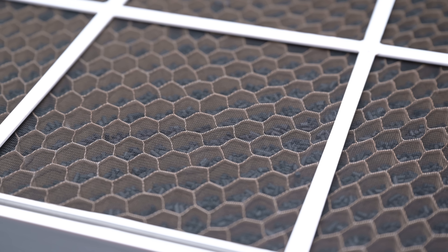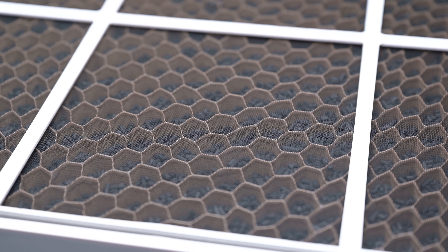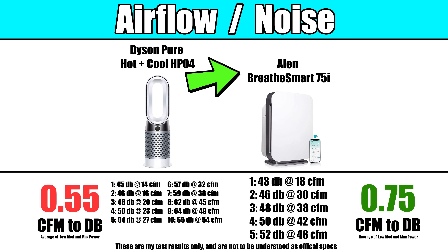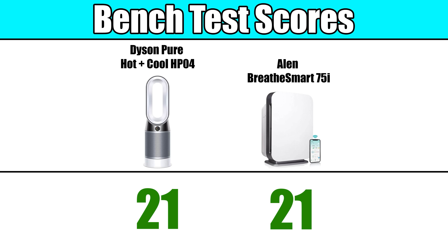When looking at the noise levels, which is very important with air purifiers, the Allen, even at max power, stayed at a comfortable noise level, which we measured at 52 decibels. The Dyson reaches that noise level when set to its middle setting, but we measured that setting to have reduced airflow, so there is some give and take there. It basically ended up being a tie in the bench test category.